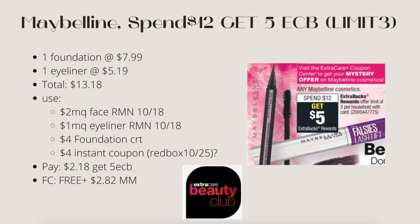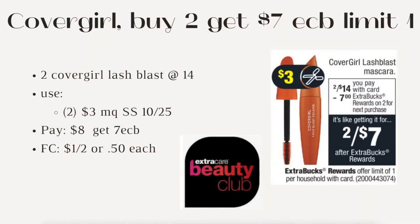Next is Cover Girl: buy two, get $7 ECB, limit of one. Two Cover Girl Lash Blast at $14. Use two of the $3 manufacturer coupons from Smart Source 10/25. Pay $8, get back $7 — final cost is $1 for both or 50 cents each. If you have a $2 off $10 CRT for Cover Girl, use that too. This also tracks toward beauty.